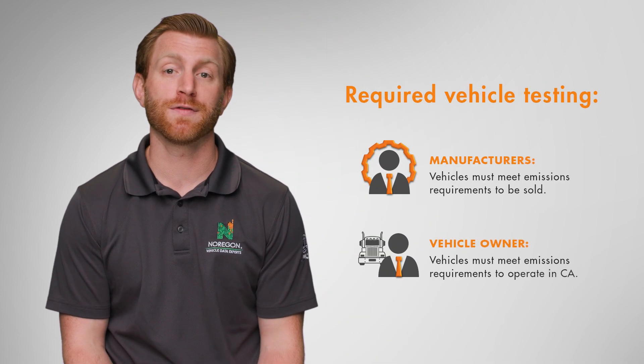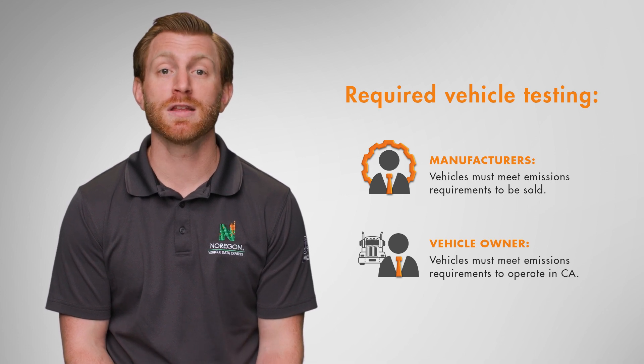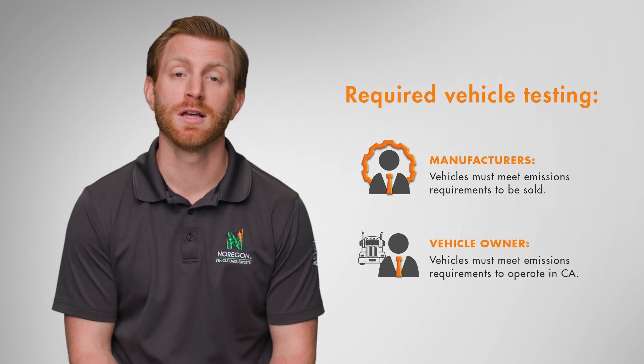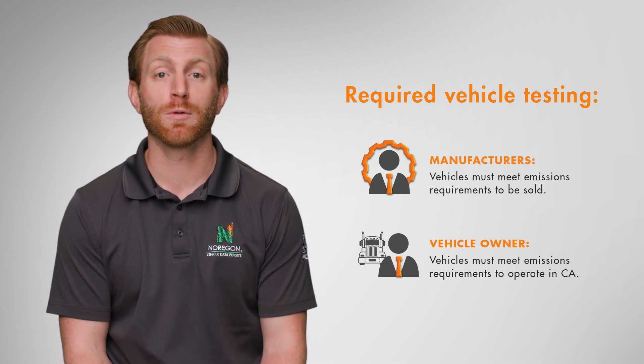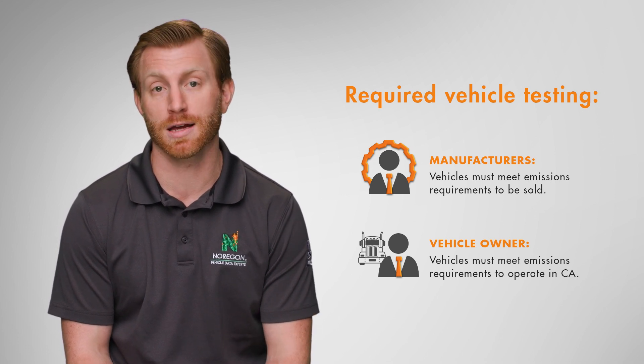CARB requires that all non-exempt vehicles undergo a series of certification tests. This includes the need for both manufacturers and fleet owners to test their vehicles. Manufacturers are expected to use certified applications to help guide the process and help ensure vehicles meet CARB emission standards before selling.